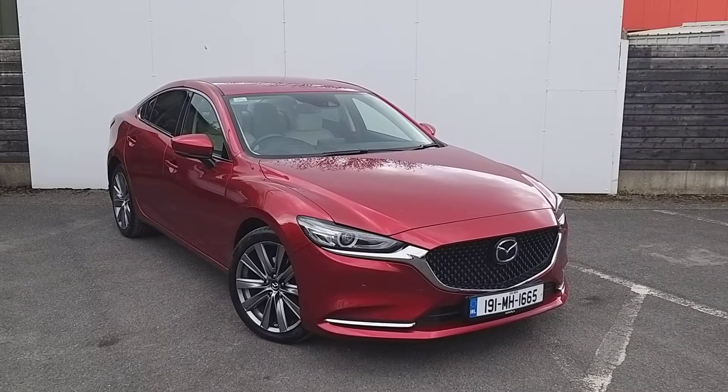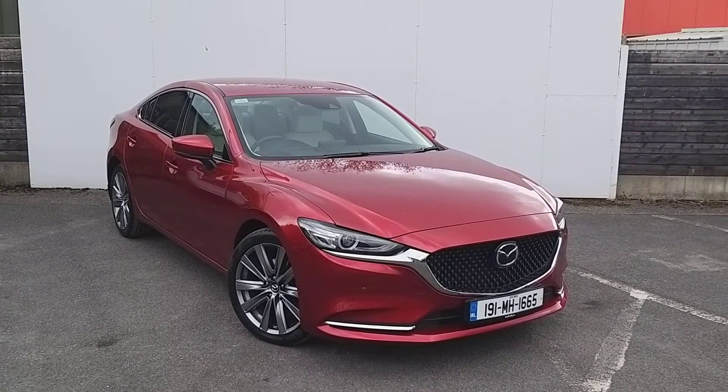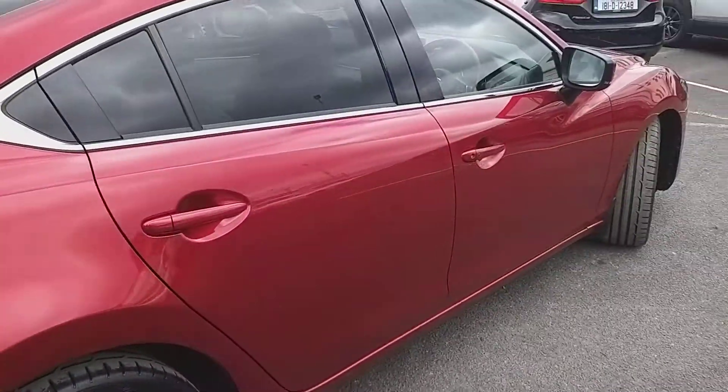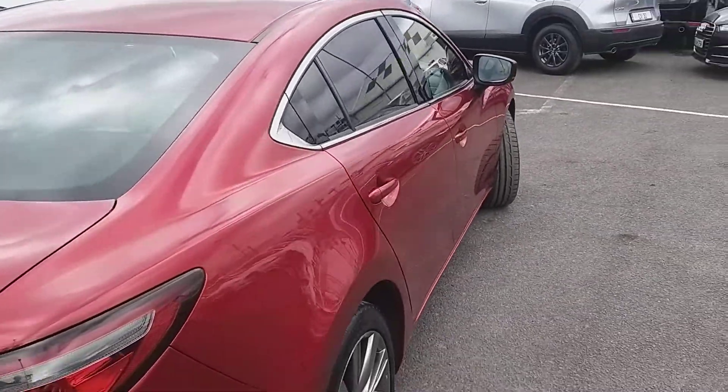This comes with front parking sensors, automatic lights and wipers, and smart city brake support at the front also. Fitted with 19 inch alloy wheels, and here at the back you have rear privacy glass to stop the sun from shining in.